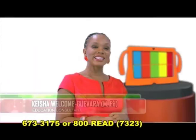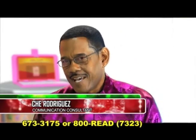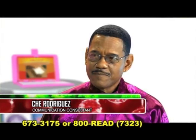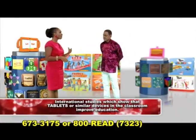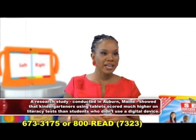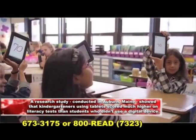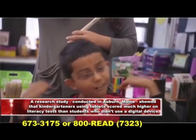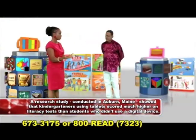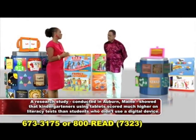With me in studio today is Keisha Welcome Guevara, educational consultant. Can we really say that the JTAB, the SEA tab, will really improve the academic performance of our children here? Let me talk about international studies which show that tablets or similar devices in the classroom improve education. A research study conducted in Auburn, Maine, showed that kindergartners who used tablets were able to score higher on literacy tests — those reading skills. Those who used it scored higher, and those who didn't use a digital device, such as a tablet, within teaching these literacy skills, scored lower.